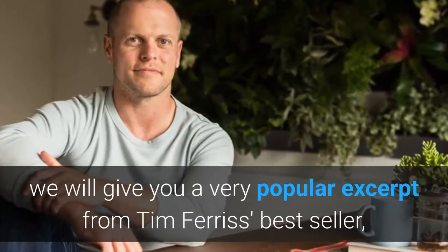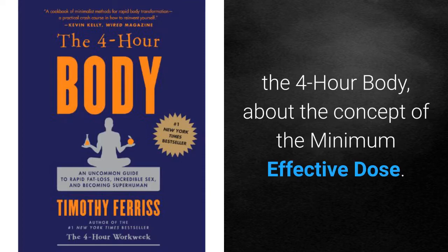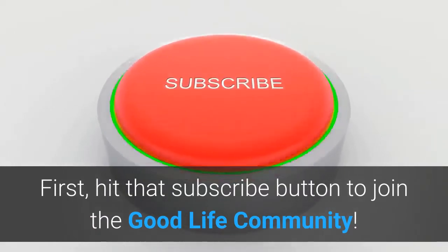In this video, we'll give you a very popular excerpt from Tim Ferriss' bestseller The 4-Hour Body about the concept of minimum effective dose. But first, hit that subscribe button to join the Good Life community.